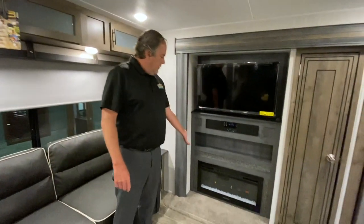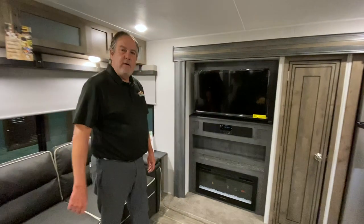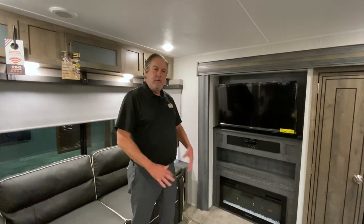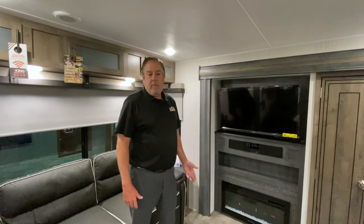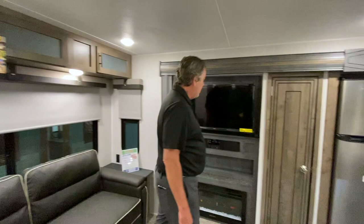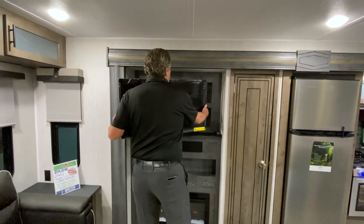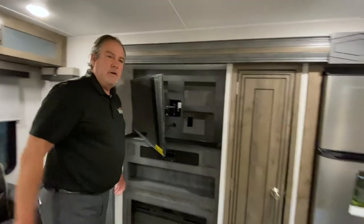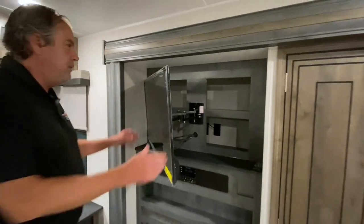Speaking of cooler days, there's a fireplace. It looks nice when it's going, but it's also a pretty powerful electric heater with a blower, so you can heat the space without really using any of your propane. Of course, there's a television. There's also a lot of storage back there if you want to put CDs or whatever you want to hide back there.